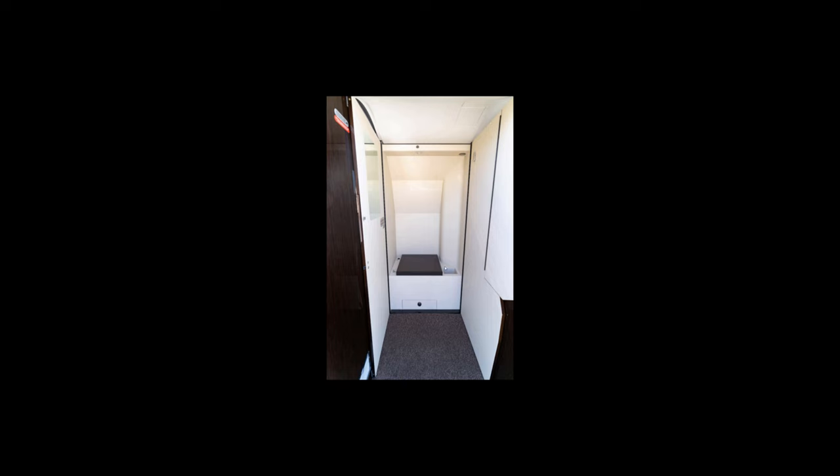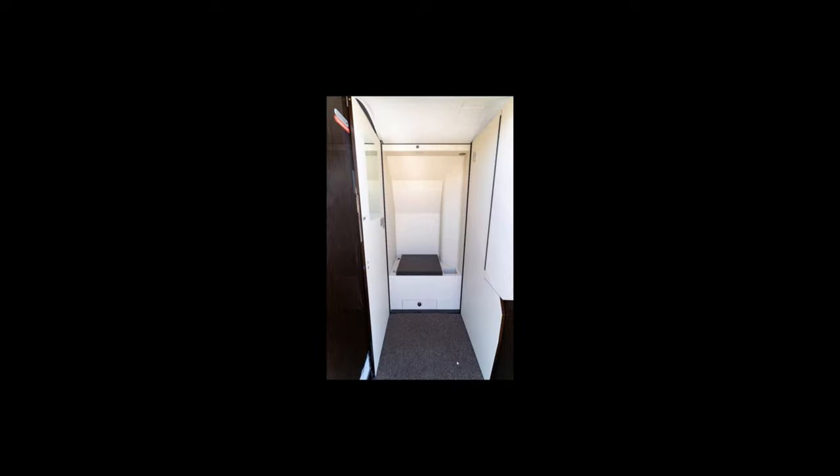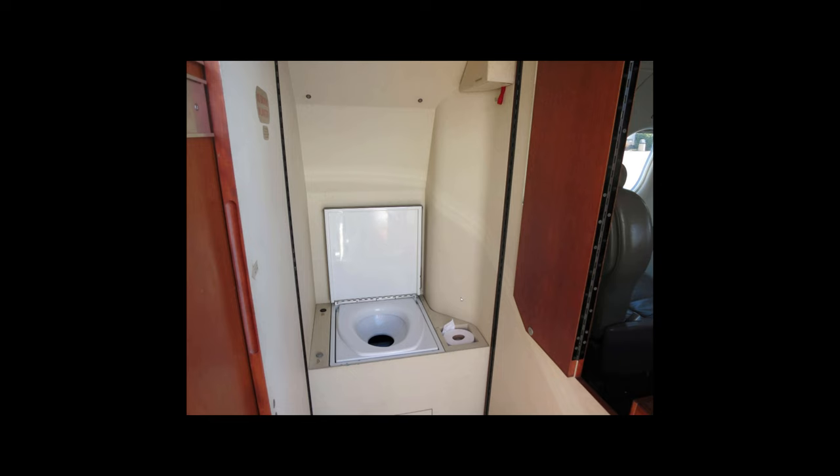The toilet is here — with the seat up, it looks like that. You've got a little toilet paper holder down here, and there's a drawer below where you can keep hand sanitizer, spare rolls of toilet paper, whatever you need. And there are a couple of buttons: one is a light, and one is for flush.